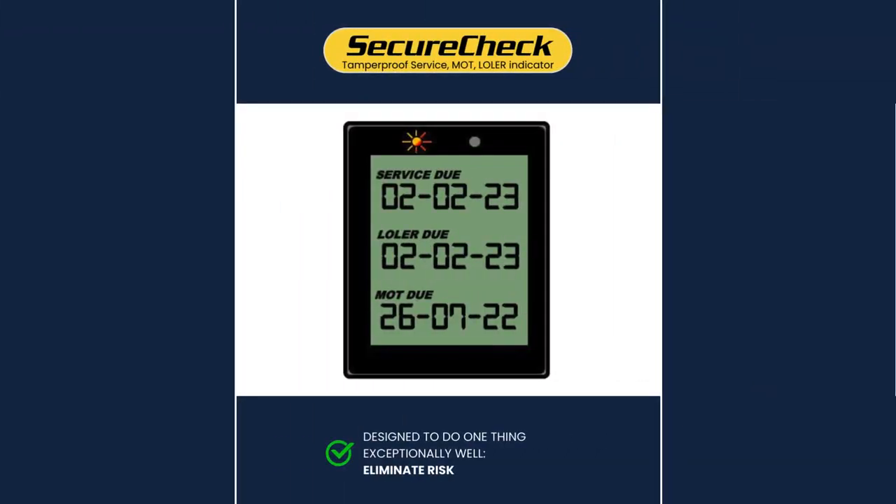In addition to the two-date compliance version, and at the request of one of the UK's largest fleet operators, we've developed a three-date version to include the LOLER as well as the MOT and service — adding alert protections to comply with the Lifting Operations and Lifting Equipment Regulations of 1998. SecureCheck version two has three date lines to include service, LOLER and MOT, and is fully programmable.